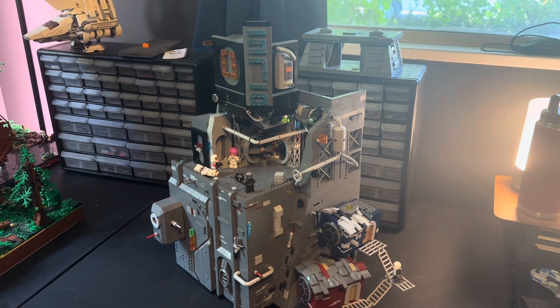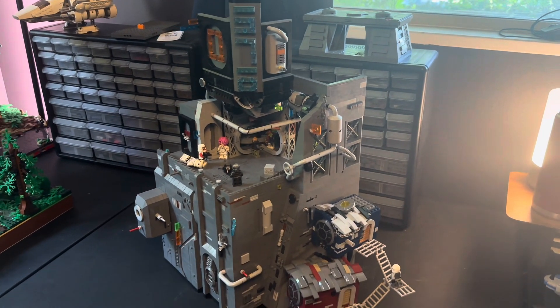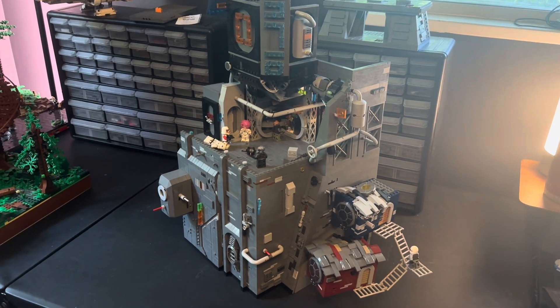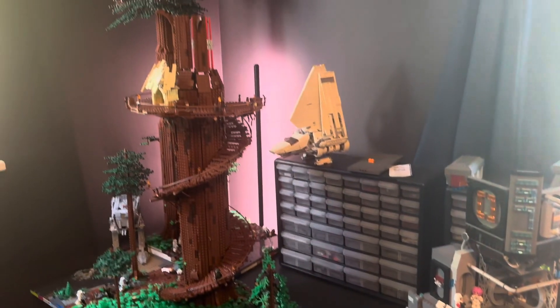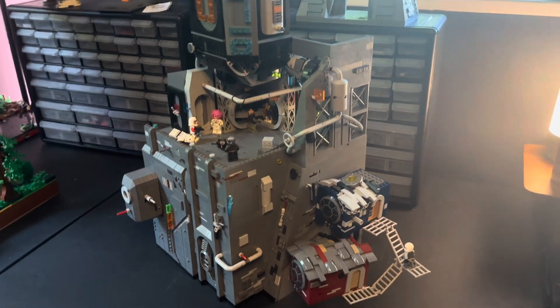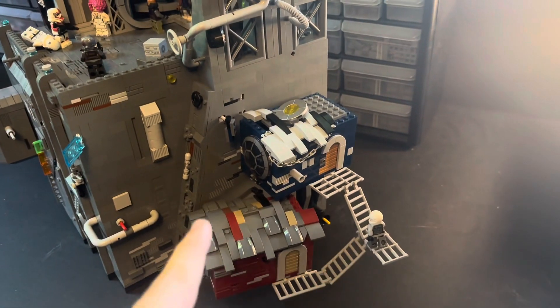Hello again, it's me Deathwatch Productions, and today is update two of building Coruscant in LEGO. After a month of not building or not uploading, I'm finally getting some more progress on Coruscant, and also Endor, which will be coming out hopefully next week.